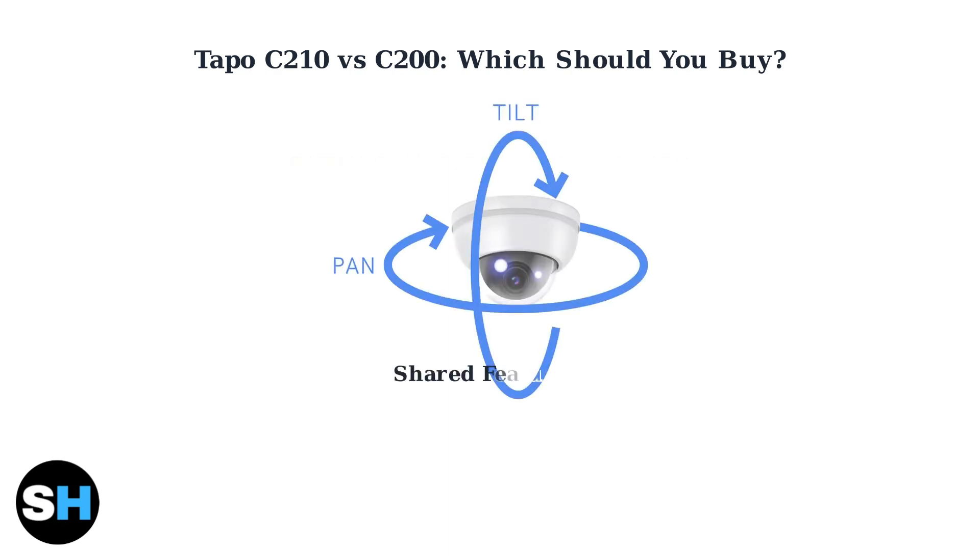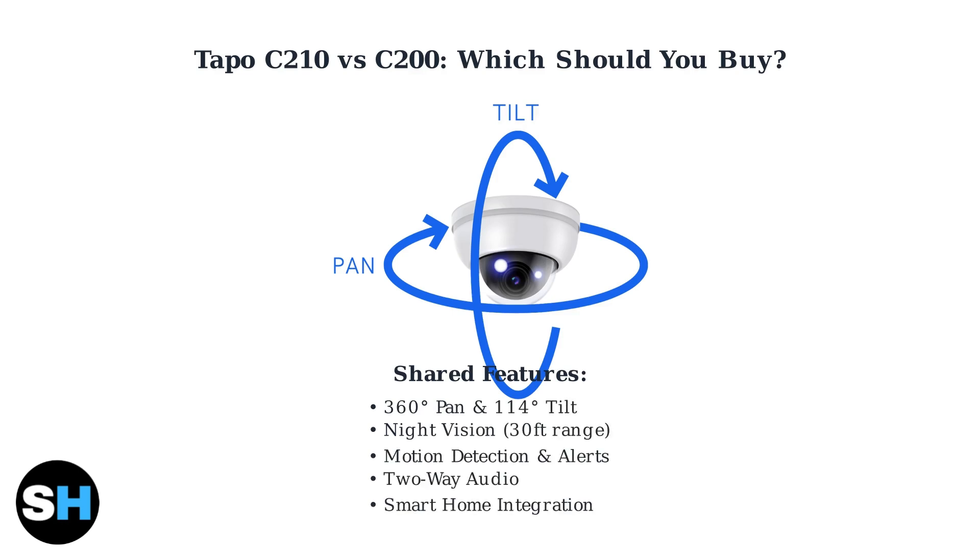Both cameras share the same core features that make them excellent security cameras. They both have 360-degree pan and 114-degree tilt capabilities, infrared night vision, motion detection, and two-way audio communication.